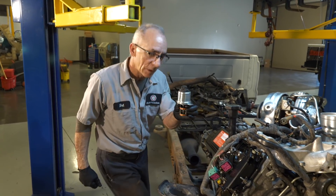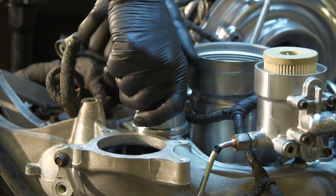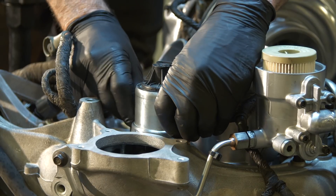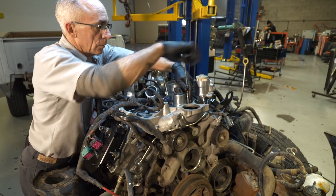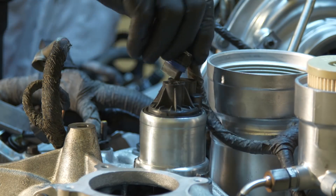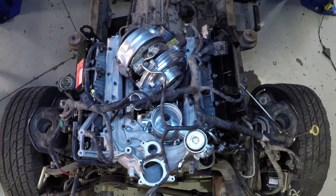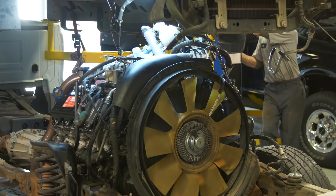Next up is the EGR valve, installed with all new seals. Always try to seat them by hand — don't use the bolts to suck them in, because it will pull the ears down on the valve and give you a leak. Plug it in. As we reassembled the engine, we installed bulletproof diesel products to correct the 6 liter's other pattern failures. We'll see more of those in other segments of this video series.